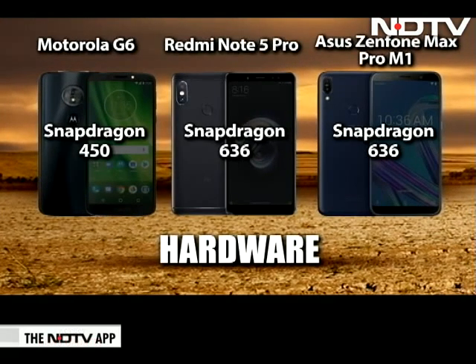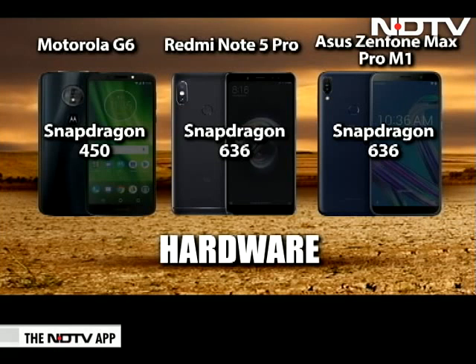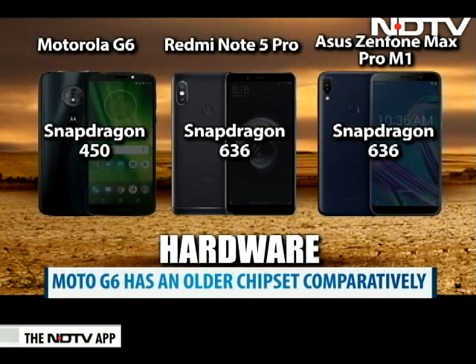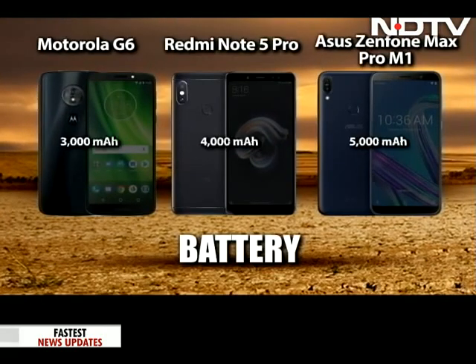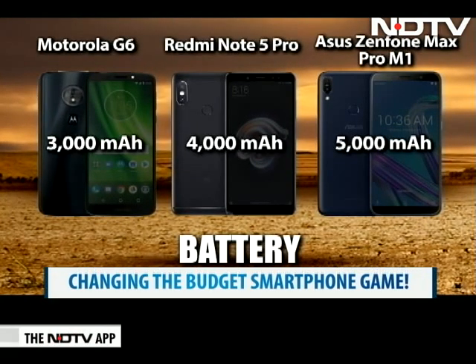Both the Redmi Note 5 Pro and the Asus Zenfone Max Pro M1 are powered by the Snapdragon 636 chipset and can handle multiple apps smoothly. One notch behind is the Moto G6 with the Snapdragon 450 chipset. Out of the three, the Zenfone Max Pro M1 wins hands down with a massive 5000mAh battery.